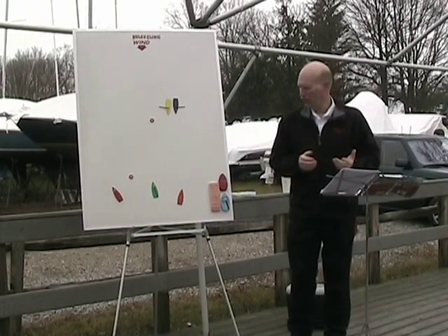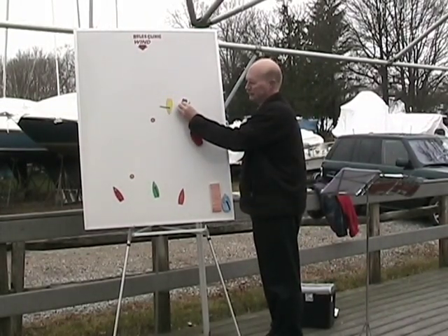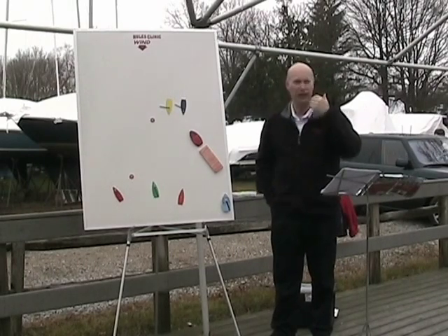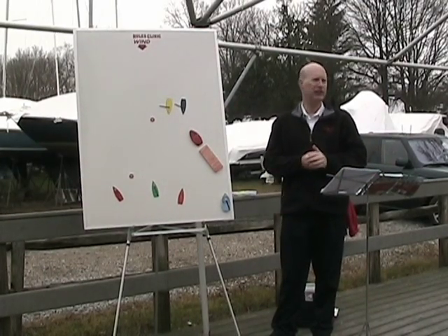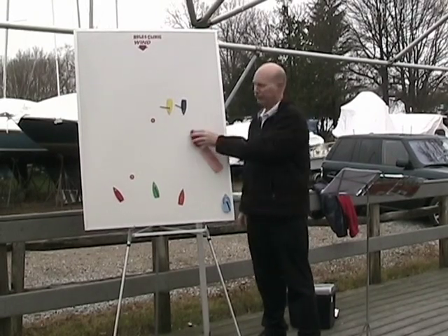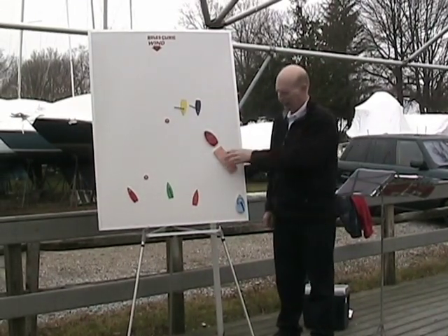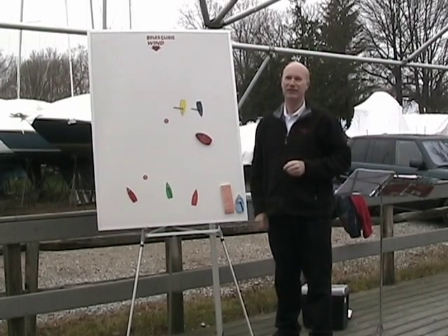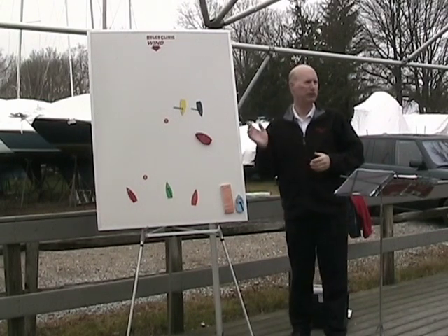Two boats are racing along and a tug with a barge is going along — racing rules don't apply. You have to go back to the rules for avoidance of collision at sea or the inland sailing rules. If the tug has to take avoiding action from race boats, you can be protested for having violated that. If it's a cruising boat not racing and they're on starboard, you have to keep clear of them. If they have to take avoiding action to avoid boats racing, you can be protested.